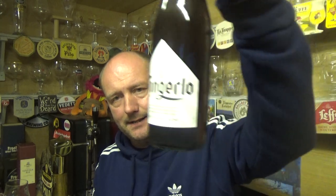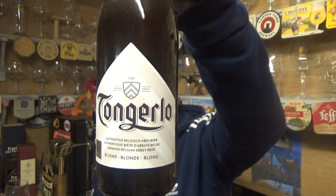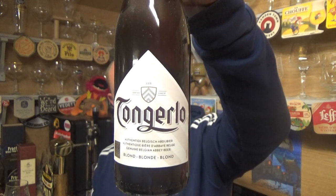Thanks for joining me guys for another video. We're taking a look at another Belgian beer, this time from Brasserie Hacked. This is a bottle of the Tonga Tongalo Blonde, clocking in at 6% ABV.